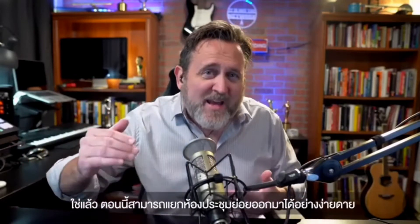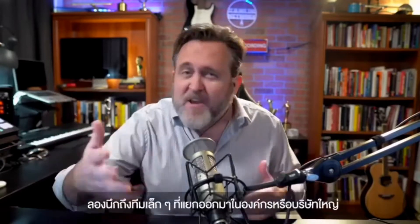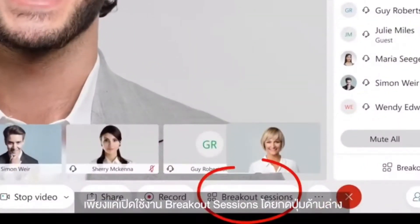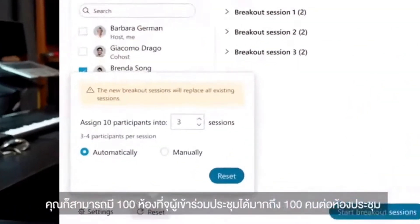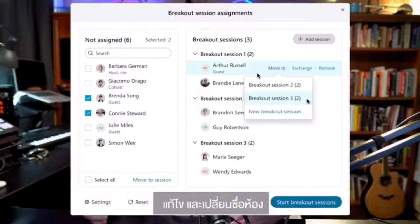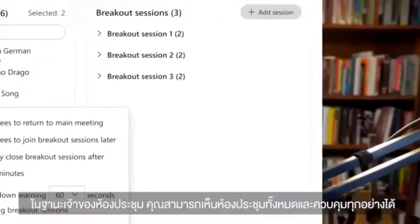— but easy to subdivide any group meeting into smaller sub-meetings and back. Think of small team breakouts in the enterprise or corporate training. Just enable breakout sessions and tap this button at the bottom. You can have as many as 100 rooms with up to 100 people in each, automatically or manually, just start putting people into specific sessions.